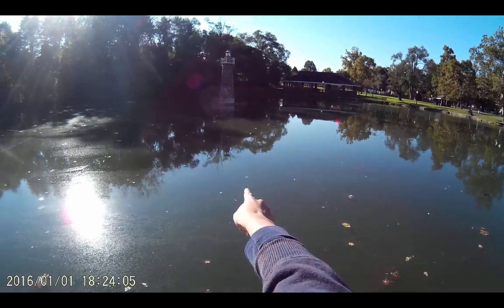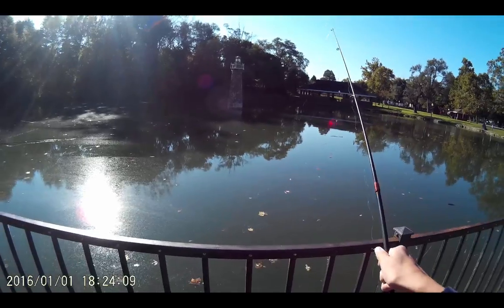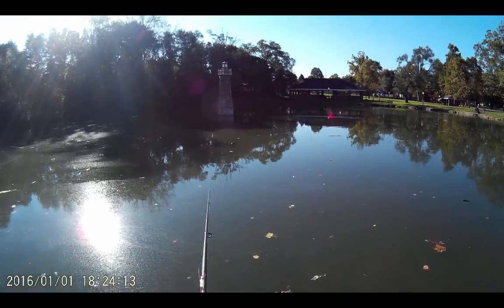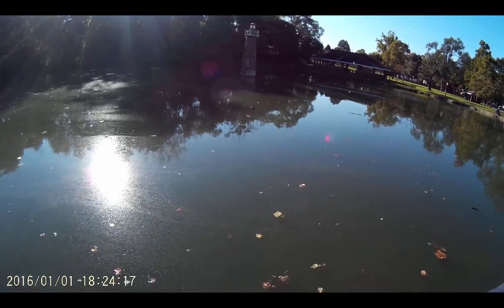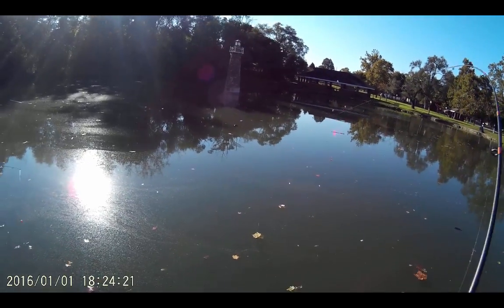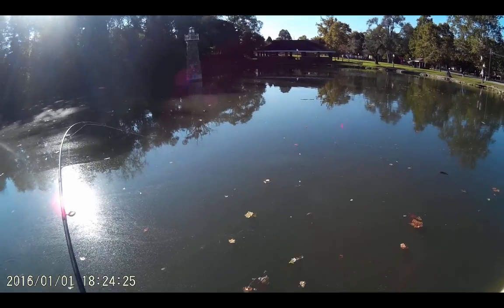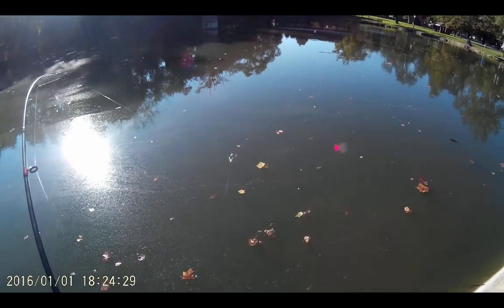Oh, look at that. What is it? That rod's going under and that has worm on it. I think that's probably a bluegill — that's a bluegill bite right there. And this has worm on it. Got him! First fish of the day on worm. Not sure what it is. It's pulling hard, but it might be a bluegill or it might be a catfish.